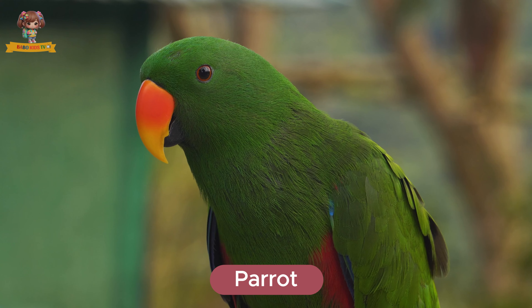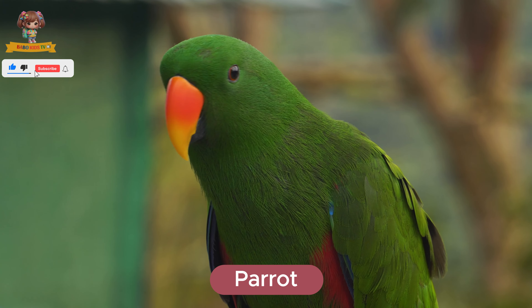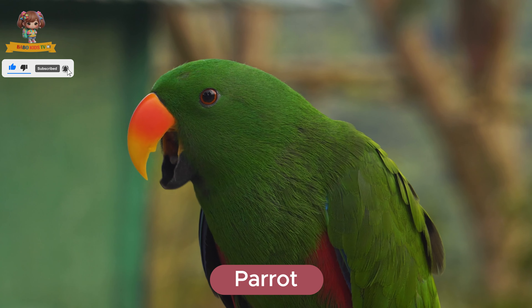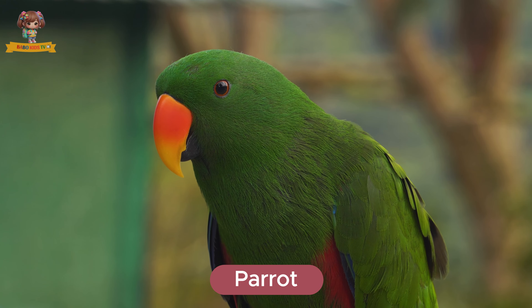Here's a parrot. Parrots are colorful birds with strong beaks and the ability to mimic sounds. They live in tropical rainforests. Parrots eat fruits, nuts, and seeds.